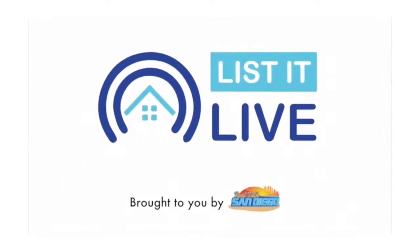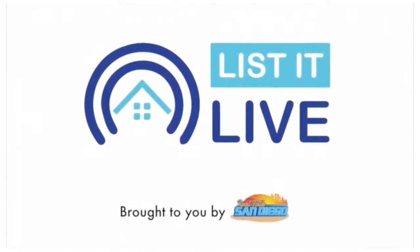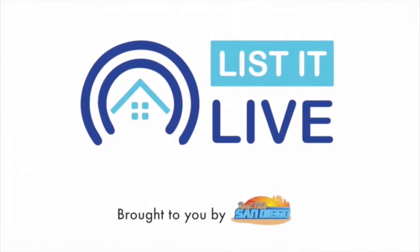You're watching Listed Live, where we give you a guided tour of the hottest homes for sale in San Diego. With me next is Nagar McCauley. Welcome in today.